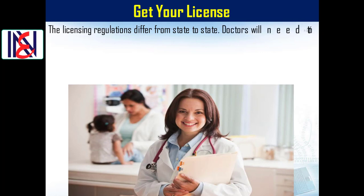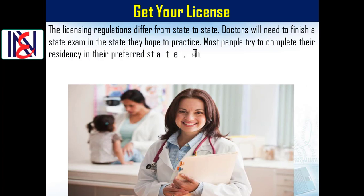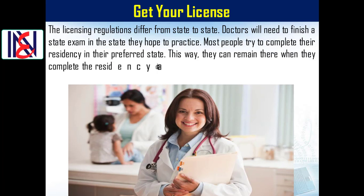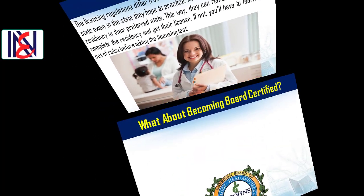Get your license: Licensing regulations differ from state to state. Doctors will need to finish a state exam in the state they hope to practice. Most people try to complete their residency in their preferred state so they can remain there when they finish and get their license. Otherwise, you'll have to learn a new set of rules before taking the licensing test.